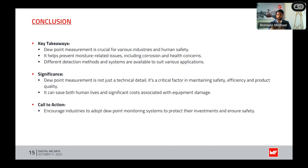Call to action: we urge industry to adopt dew point monitoring systems as a proactive measure to protect their investments and, most importantly, ensure the safety of individuals within and around their facilities. We also advocate for ongoing research and development efforts to improve detection accuracy, reduce costs, and push the boundaries of what dew point monitoring can achieve.